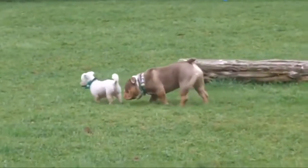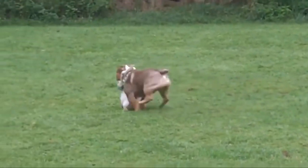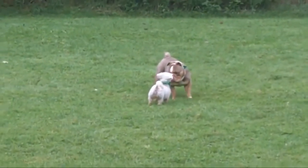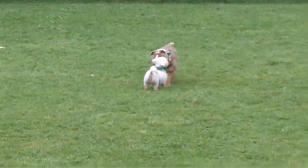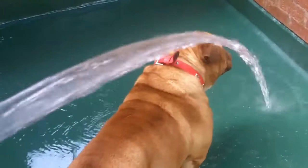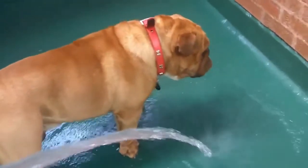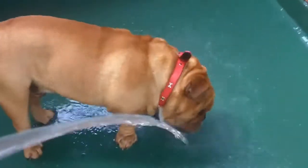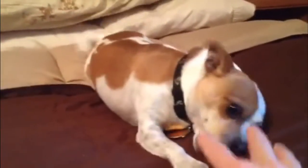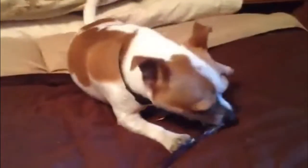Many of the English Bulldog crossbreeds are medium-sized and would be happy living in an apartment, provided that you give your pet the exercise and mental stimulation he needs. If you don't fancy taking on a puppy, you might want to consider adopting an adult English Bulldog mix from a rescue shelter — but do remember to check that the shelter has tested the dog's temperament and had him health-checked too before you make a commitment. Good luck in your search for the ideal English Bulldog mix.